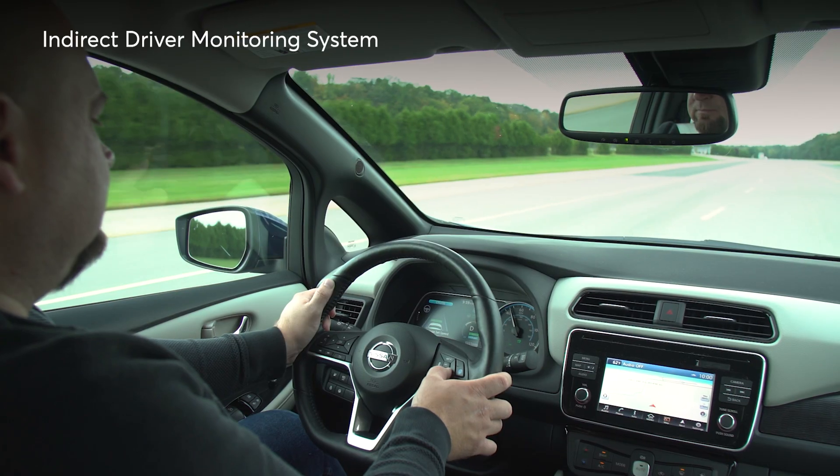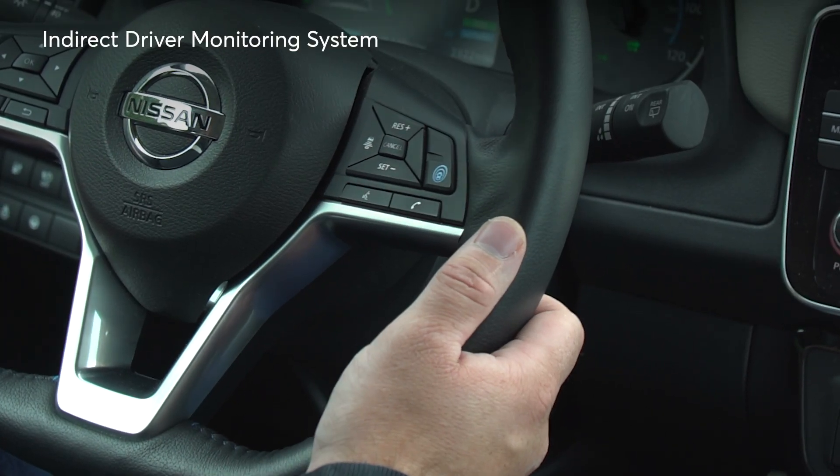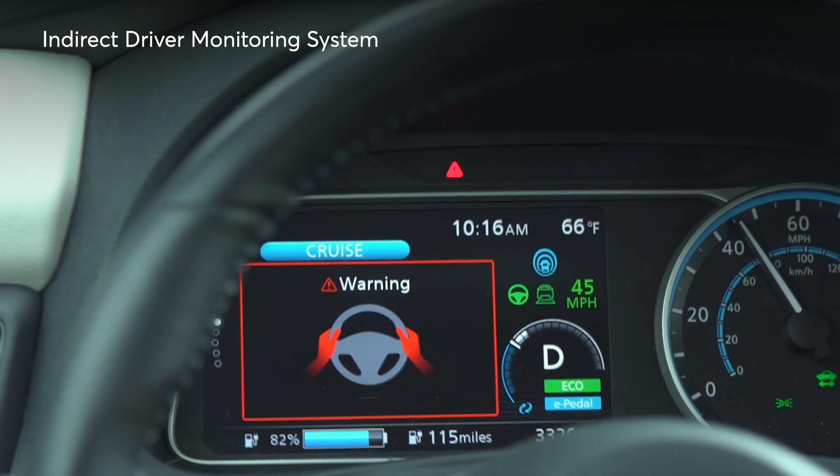Some cars have indirect driver monitors, which require the driver to use the steering wheel as a way of confirming you're paying attention, with no cameras focused on the driver. But those types of systems are poor measures of driver engagement.